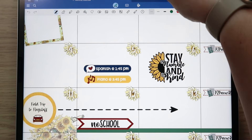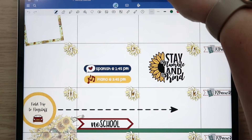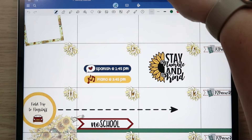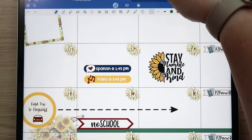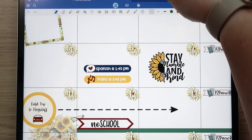I also have a doctor's appointment on the 22nd that I need to put in later. For now, let's get on with the plan with me. The first thing I need to do is pick which kit I'm going to use.